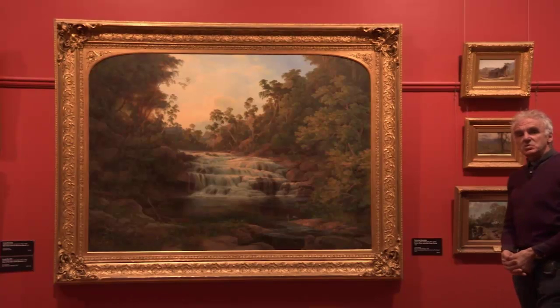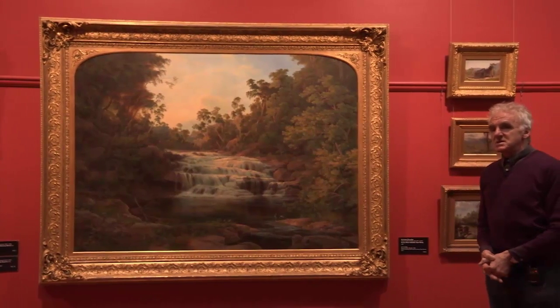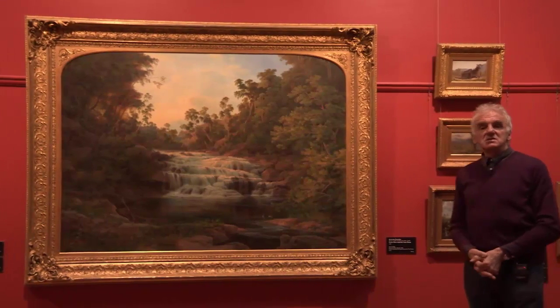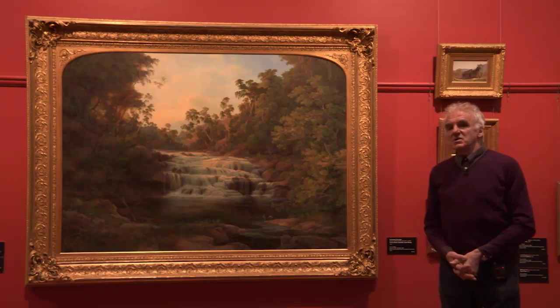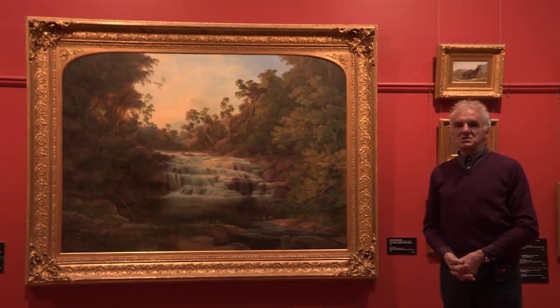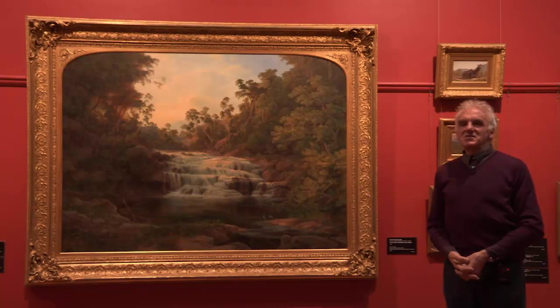Nicolas Chevalier's work 'The Parker River Waterfall' was painted in 1862, and this is very much about how the artist was seeking out these beautiful locations — places that in many ways had been untouched by humans. This is very different to the previous work of Von Gerard in Ballarat.